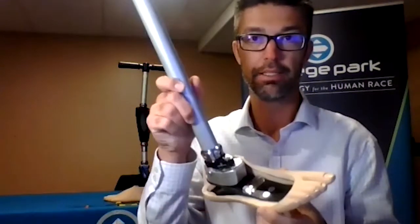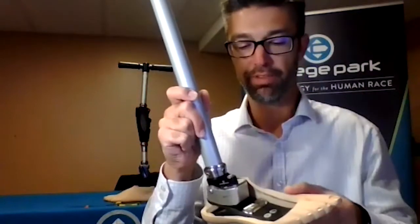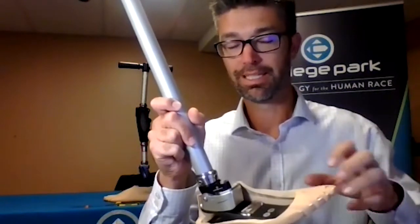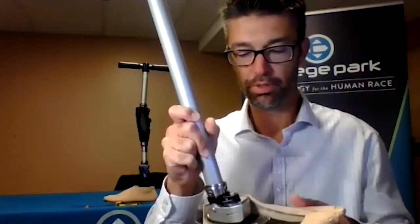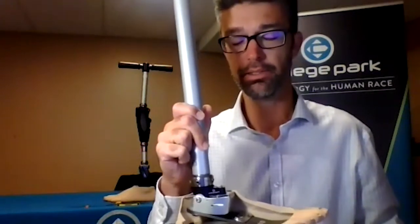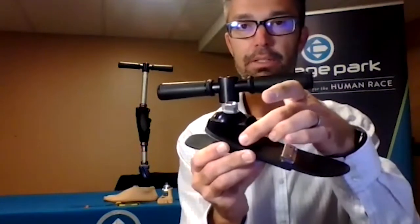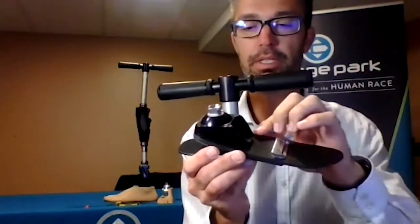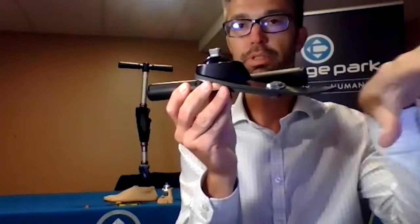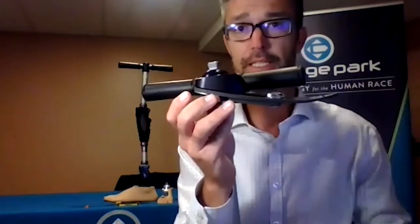The other biggest change is now we're on a more dynamic, more energy-return type of platform. We're going from the Celsus platform, which is a lower activity, more flexible platform, to the Horizon platform — a straight carbon fiber design that gives a lot more energy return. We recently made changes to the Horizon platform: redesigned the springs and also the ankle housing. The springs have a little more dynamic response, and the attachment point of the two composite springs was moved more anterior, more distal toward the toes. That provides an even more dynamic heel and a smoother rollover to the toe, which translates into the Odyssey K3.